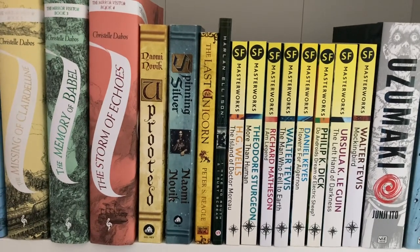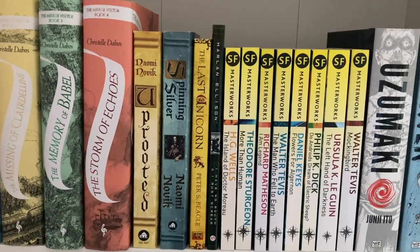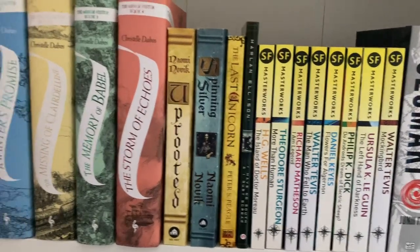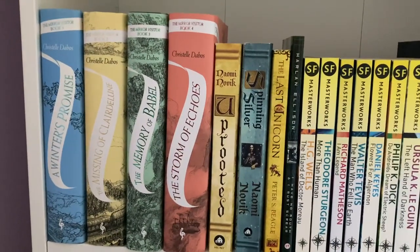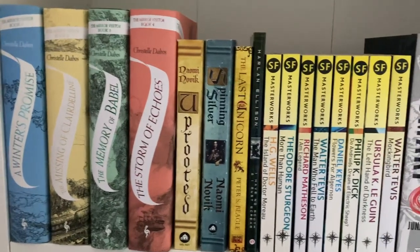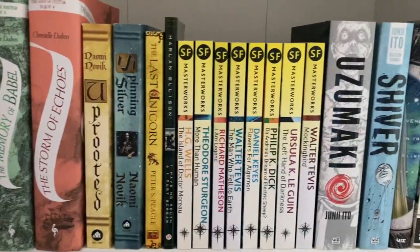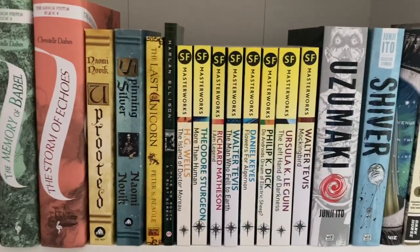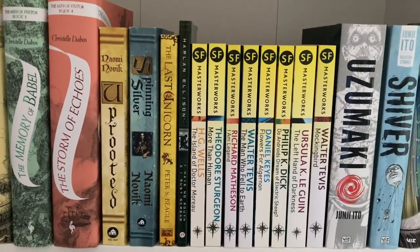Hello everyone and welcome to a new video. My name is Marianne Guevara and today we will be doing a continuation of my bookshelf tour, focusing on this shelf which houses my fantasy, some sci-fi, and then my graphic novels. So another mishmash of a shelf but let's get started.